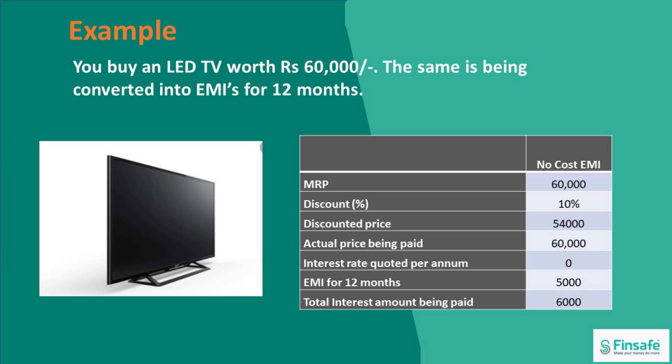Instead, because of taking up the EMI scheme, the customer pays 60,000. And hence, the total interest being paid in this case would be the differential between 60,000 and 54,000 — that is 6,000. So the discount which was offered is being foregone if you go in for the EMI schemes.